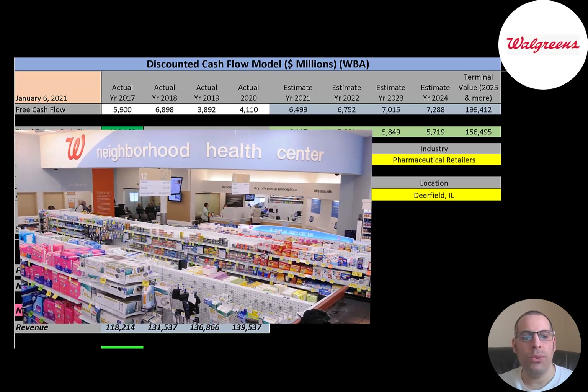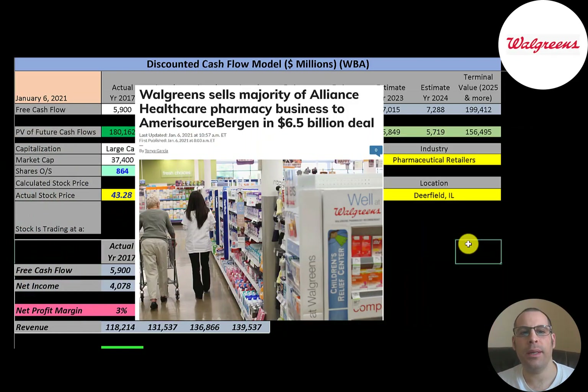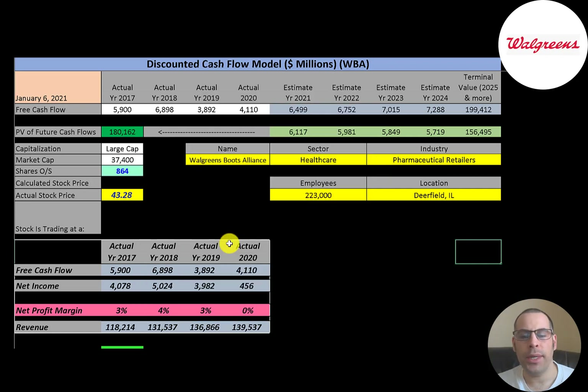The first division is retail pharmacy, made up of Walgreens and Duane Reade. The second division is retail pharmacy international, which is Boots and other smaller pharmacies. The third division is pharmaceutical wholesale, which is Alliance Healthcare. Just this week, the company sold its Alliance Healthcare business for $6.5 billion to AmerisourceBergen, focusing on its retail business and shedding its wholesale business.